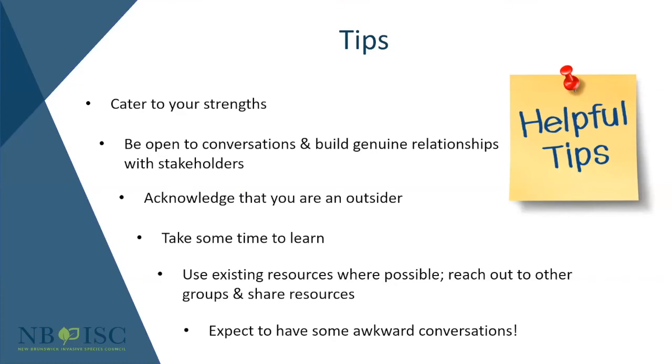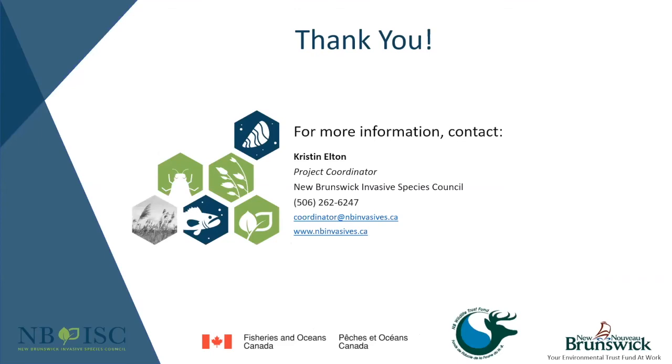Thank you everybody — I hope you found this informative. If anyone has questions, feel free to contact me. Our website is nbinvases.ca. Thank you so much, Kristin, for that informative presentation. There are some really great tips in there — especially about not reinventing the wheel and using these kinds of presentations for others to learn from. I'm sure there's definitely some inspiration for others for the Clean Drain Dry program.